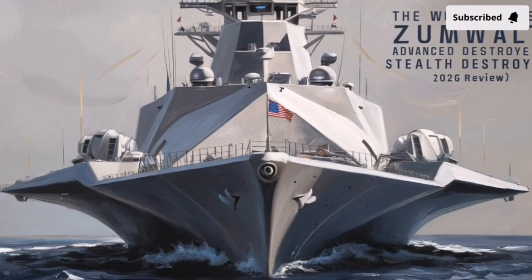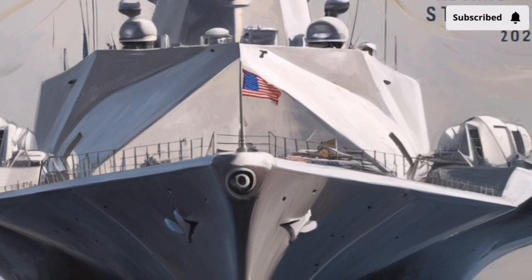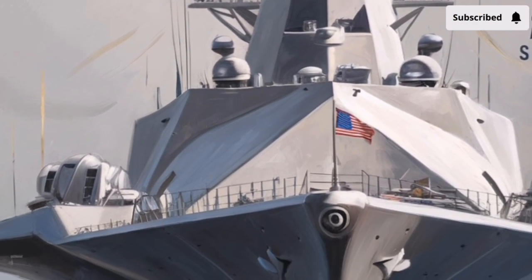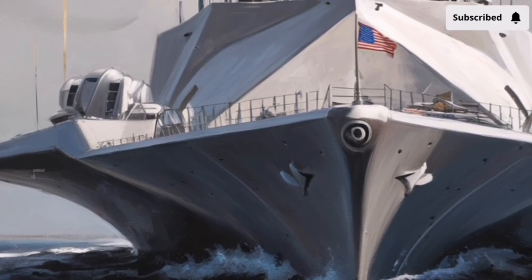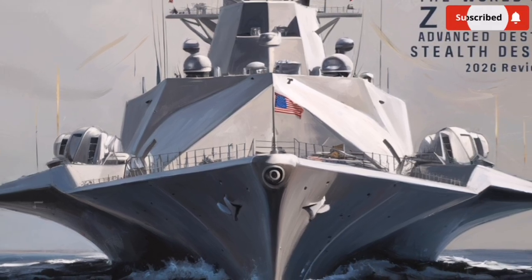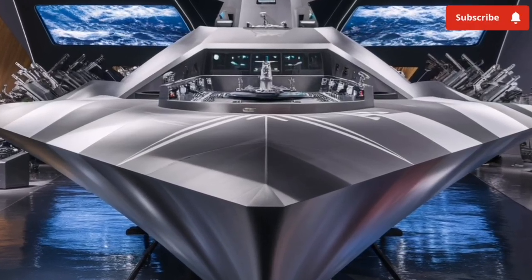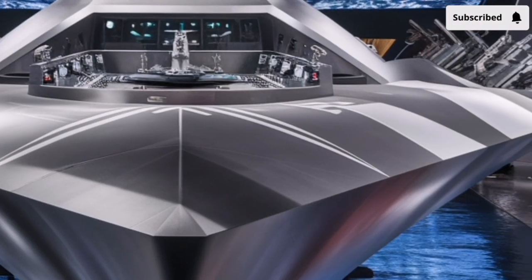Welcome to our channel Storm Rider. The USS Zumwalt, designated DDG-1000, is not just another destroyer in the US Navy fleet — it is a complete rethinking of what a modern surface warship can be. As we look toward 2026, the Zumwalt has transitioned from being an experimental platform into a highly specialized, future-oriented combat vessel. Everything about this ship, from how it looks to how it fights and even how it generates power, was designed to challenge traditional naval design and prepare for next-generation warfare.